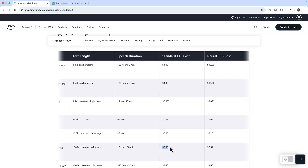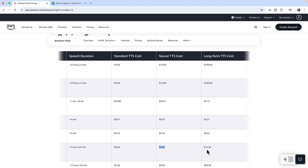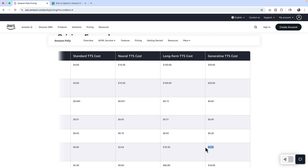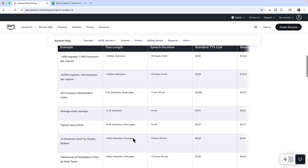Using those examples, standard would cost you 66 cents, neuro would cost you $2.64, long form $16.50, and generative $4.95. It's a funky system because the pricing is just wacky — but let's go ahead and actually take a look and see how it sounds.